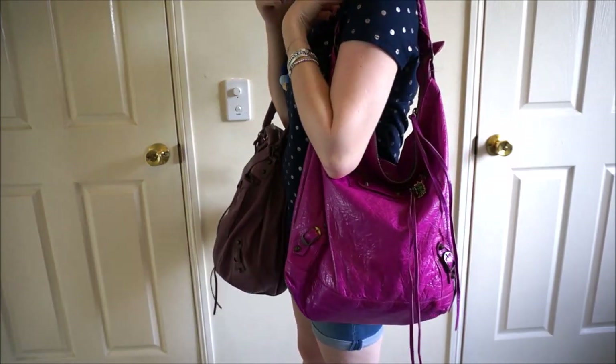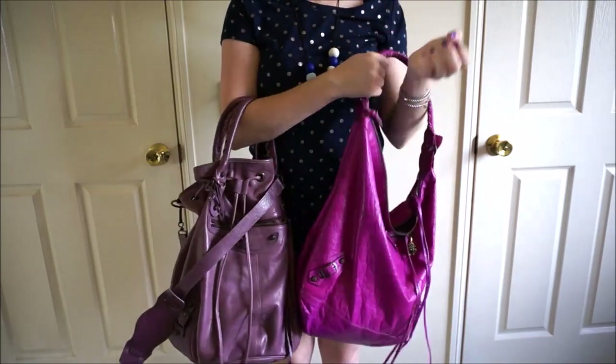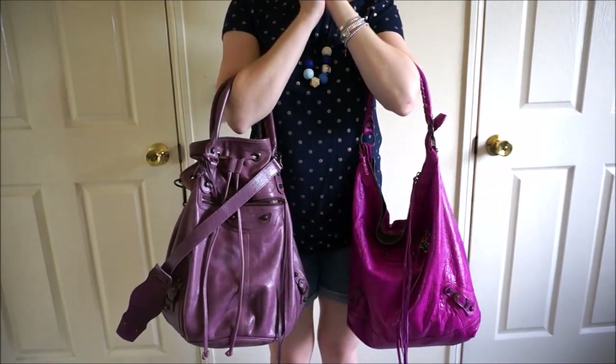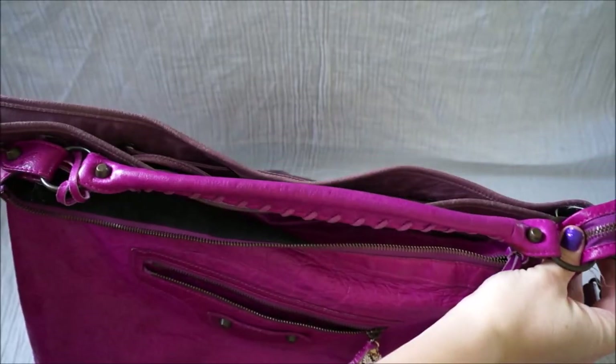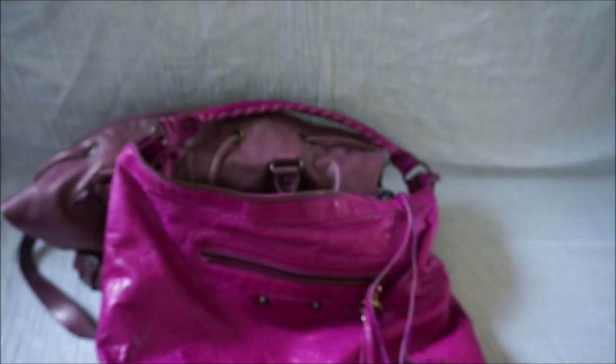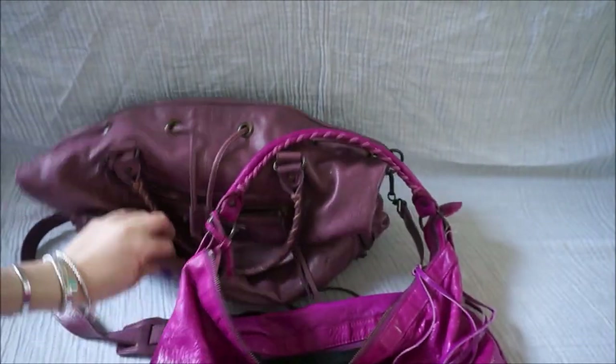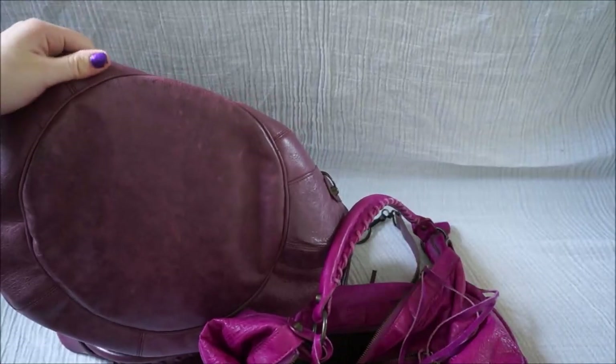Whereas with the Balenciaga day bag, with the single strap, you are a little bit limited in the different ways that you can wear it. You can see that the pom-pom is just a little bit bigger than the day bag in terms of width. The day bag also has the rectangular base and the pom-pom has the circular bucket bag base.